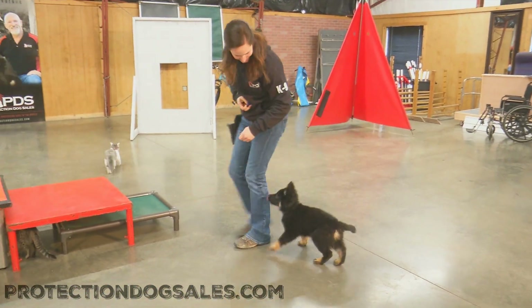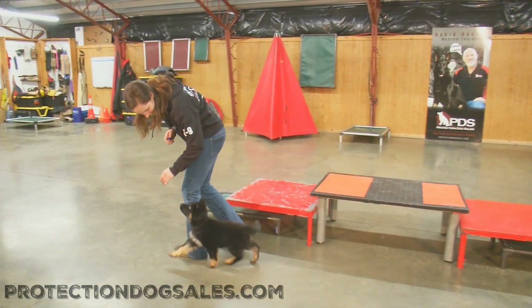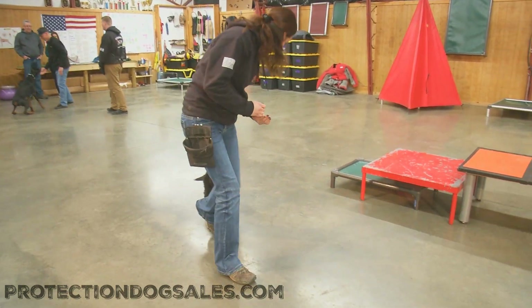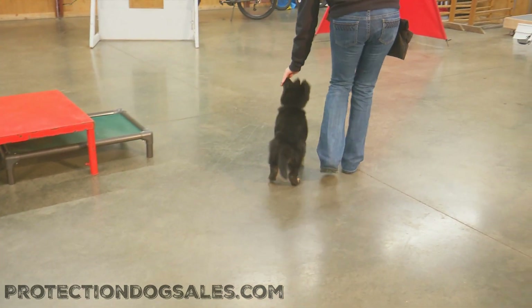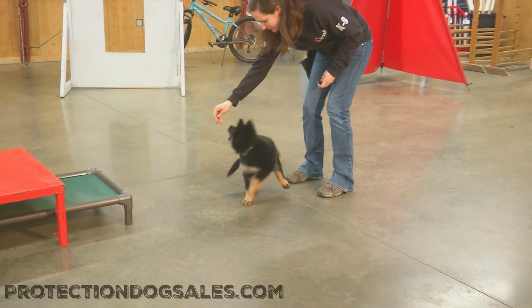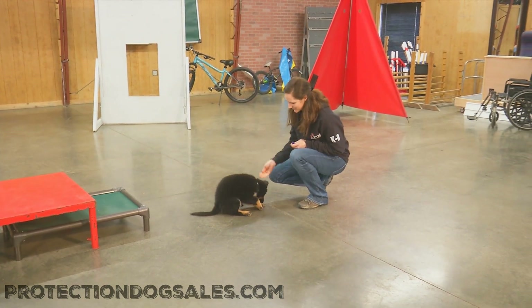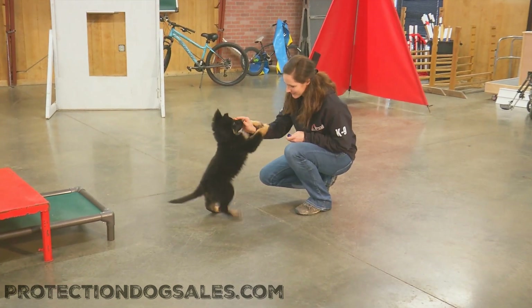But Calvin is learning to control his impulses and stay focused on his human handler. He has the impulse to go chase those cats because that's natural for a dog capable of personal protection. But we've worked on it — we've taught him from a very early age how important it is to ignore those distractions.